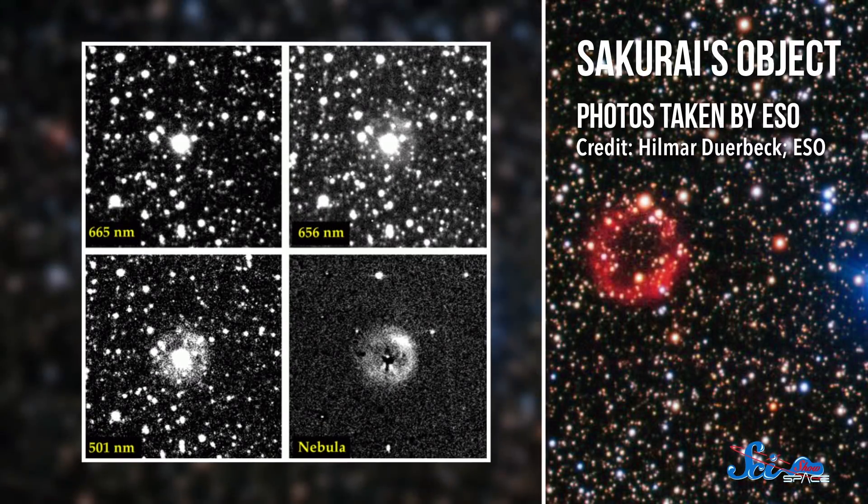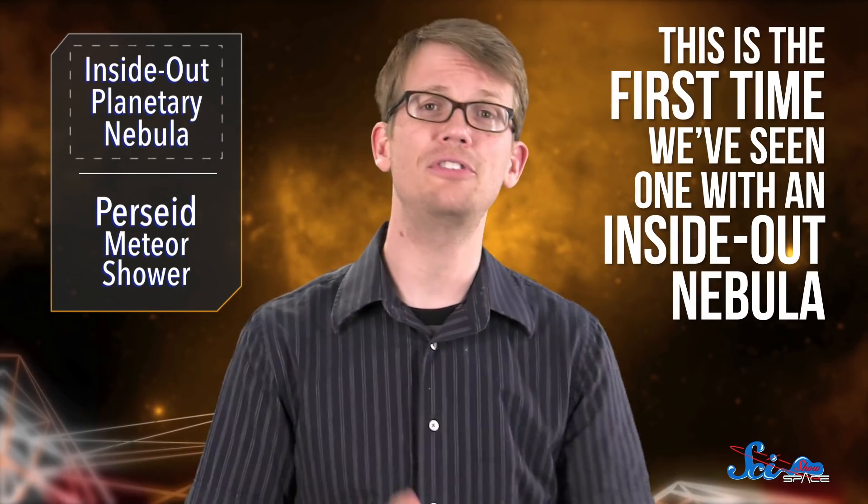This isn't the first born-again event we've ever seen. For example, there's also Sakurai's object, which was discovered back in 1996 in the area of the sky near the constellation Sagittarius. But this is the first time we've seen one with an inside-out nebula, and the researchers think it's happening as the star in its center rapidly cools back down from its second shot at life, whereas Sakurai's object is still heating up.